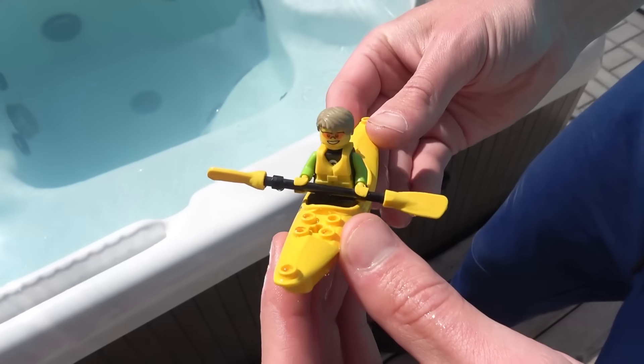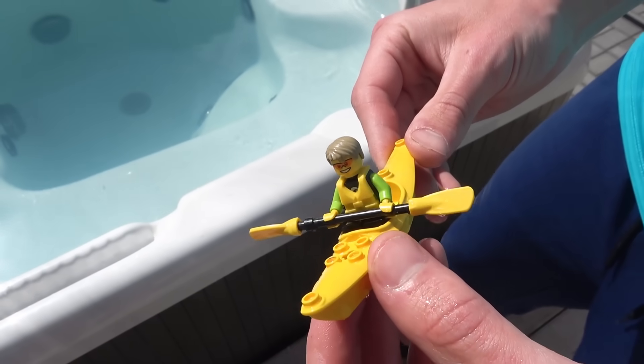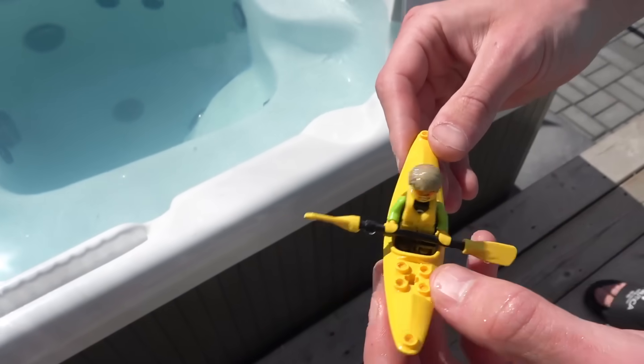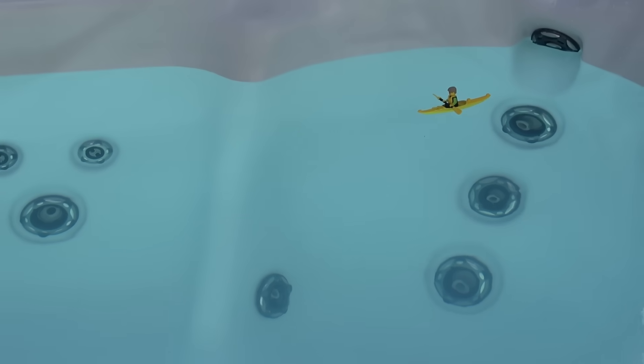Next up we have this friendly man here in the sea kayak. Should we try him in a different position in the hot tub? Let's try him over here — he's going to go right here. He's floating, everything's going well. It's rapids for him and he's over. He's capsized. He's done.